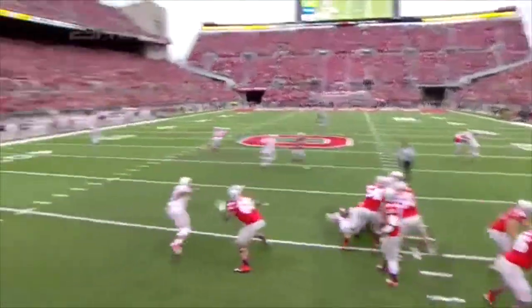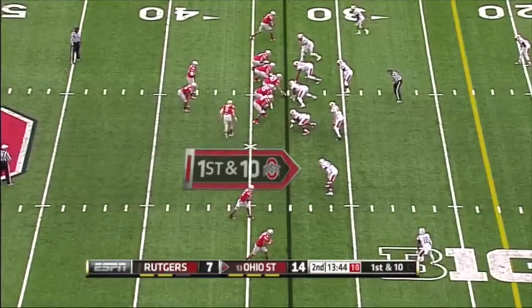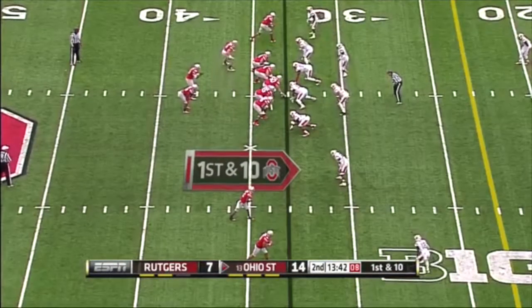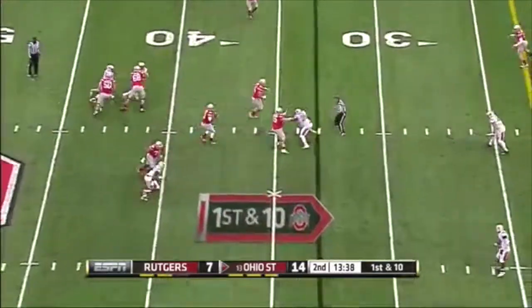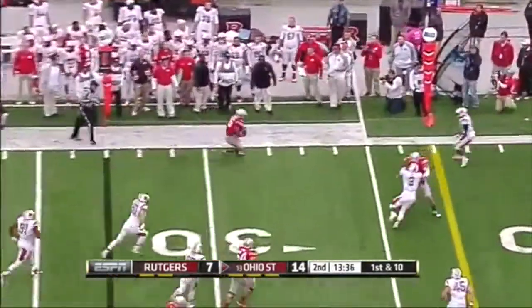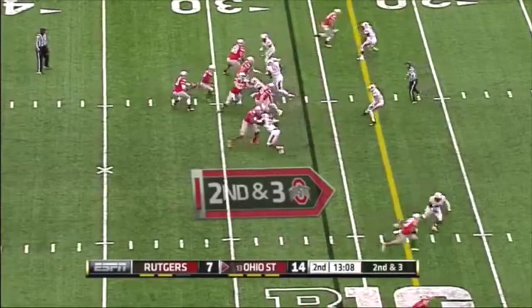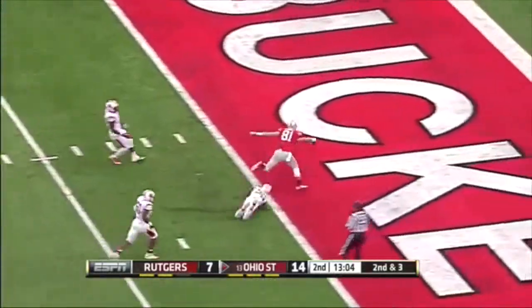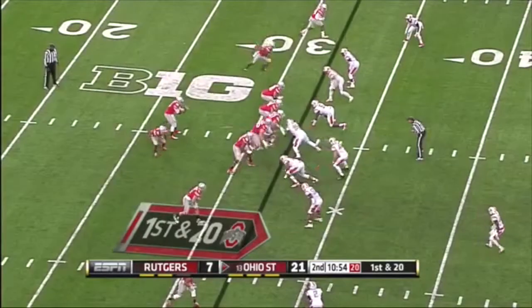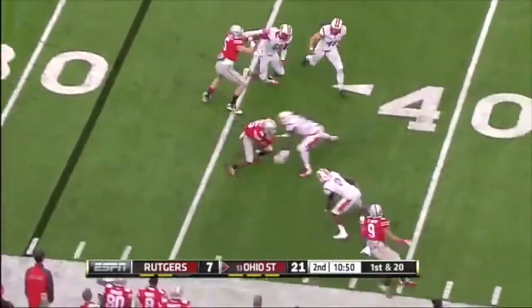Coaches love players like Dontre Wilson. After the fake, Barrett swings it wide for Ezekiel Elliott. Better Virginia Tech — Barrett is seven for seven, passing down the seam on target again. Touchdown! Ezekiel Elliott.